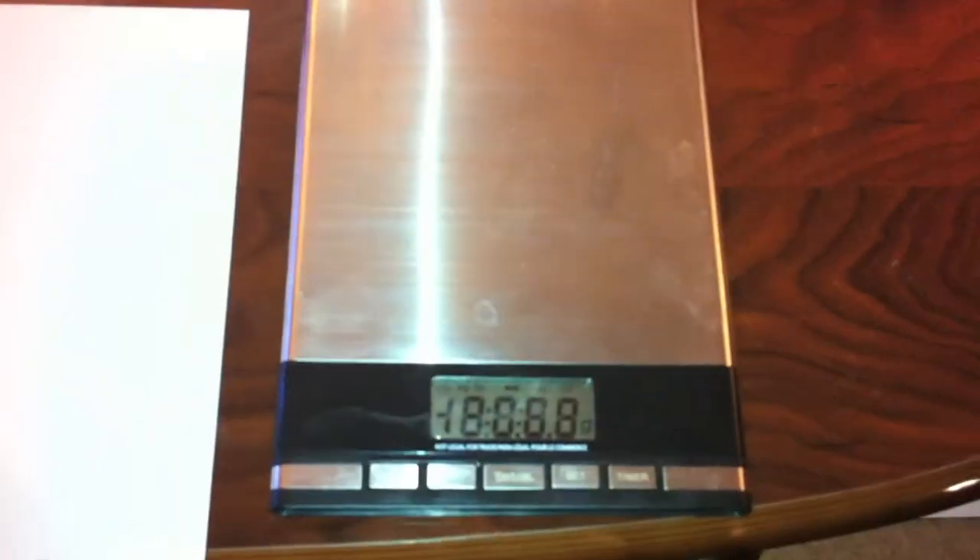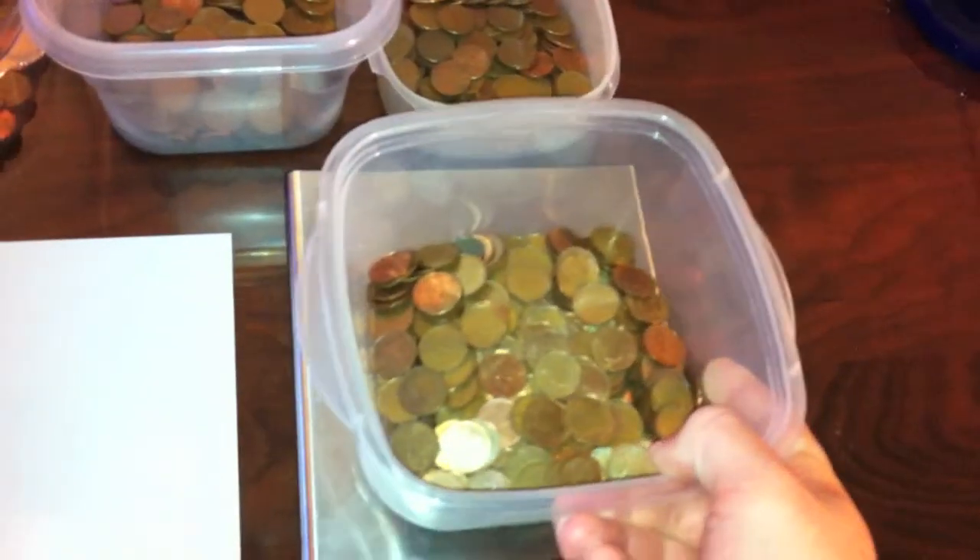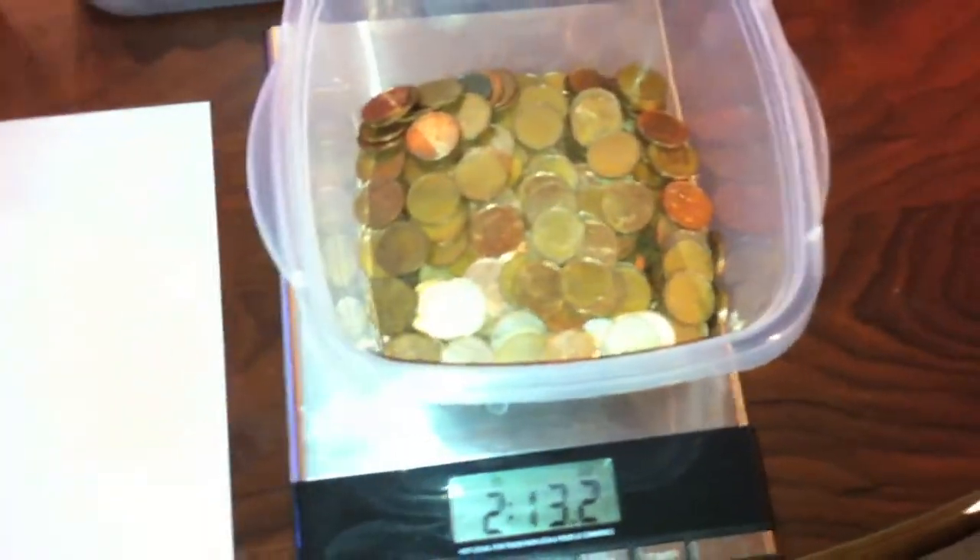Make sure I turn it on. I weighed the containers prior to filling them up, and it turned out to be about four ounces in total. So I'll go ahead and subtract that from our total here, that way we can find out just how much in copper we had.